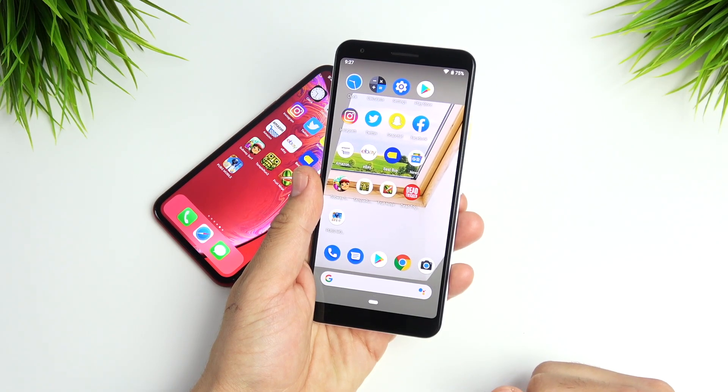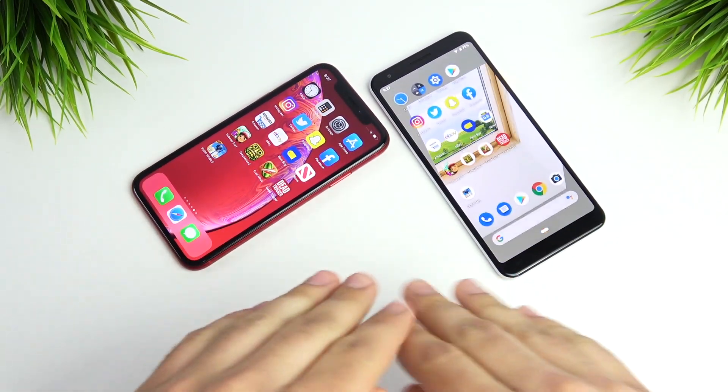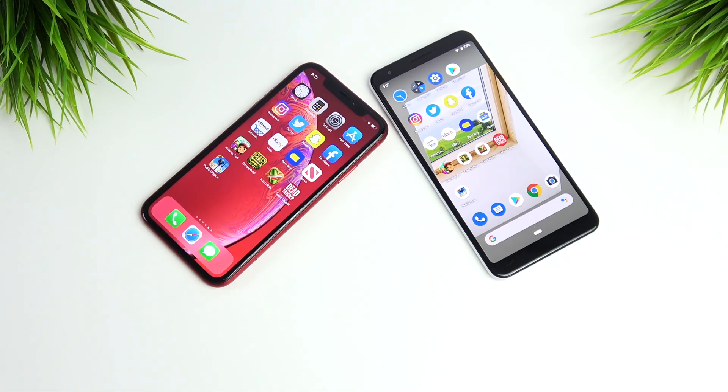If you found this video helpful, entertaining, or informing, click that like button. If you want to see the full comparison between these two — photo samples and everything that matters when buying one — let me know. I'll catch you on the next episode. Thank you very much for watching. Nick here helping you to master your technology. Be well and peace.